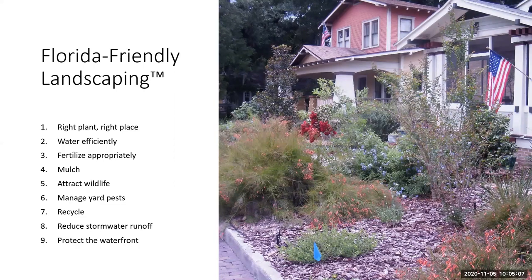Using mulch is definitely Florida-friendly. We recommend a two-to-three inch layer of an organic or tree-based mulch like pine bark, pine straw, melaleuca, eucalyptus, or fallen leaves.